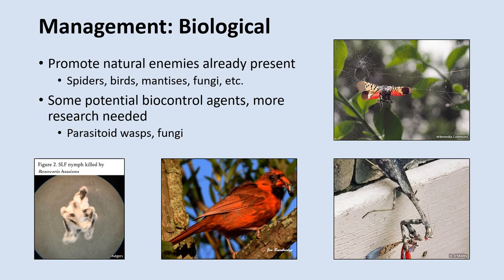It may also be possible to get some control of the Spotted Lanternfly using biological methods. As of now, there are no established biological control programs for the Spotted Lanternfly, but promoting natural enemies that are already present may help. Spiders and mantises have been reported to attack and feed on Spotted Lanternflies. Birds have also been reported to feed on this insect. However, the Spotted Lanternfly sequesters defense chemicals from feeding on the Tree of Heaven, which makes them very unpalatable to some birds and other vertebrates, so you're not necessarily going to get adequate control by relying on predation by these animals alone.